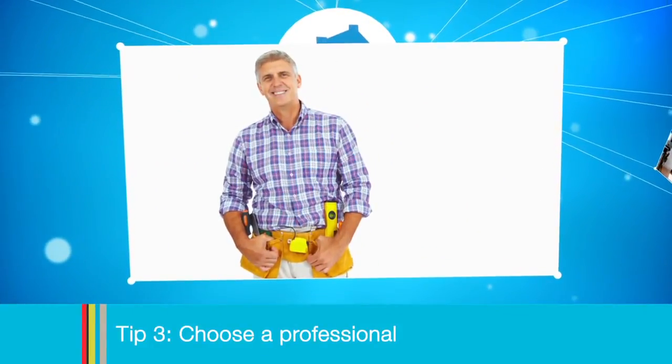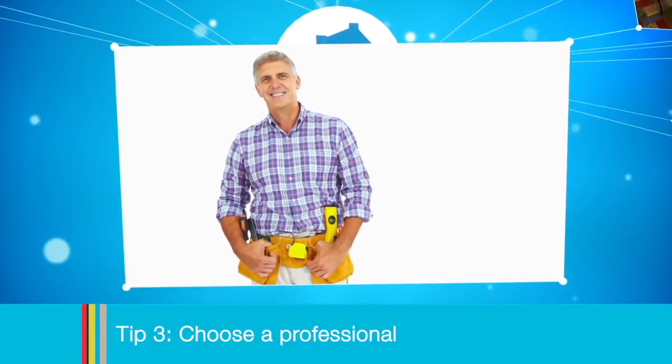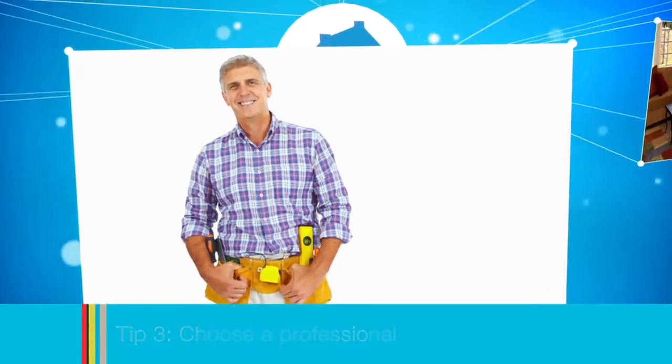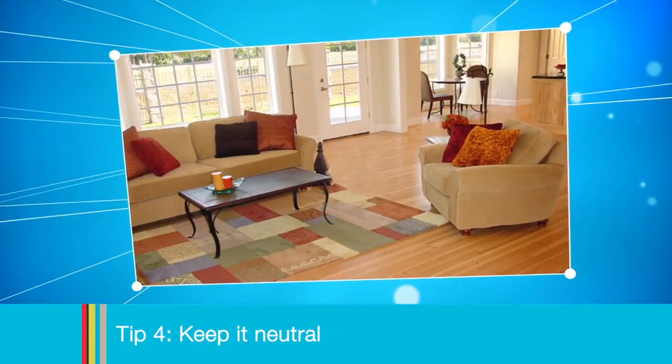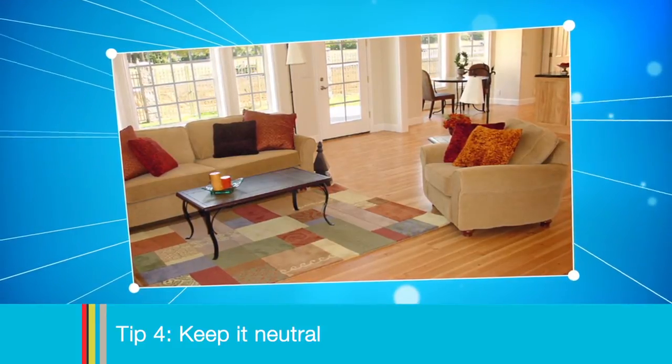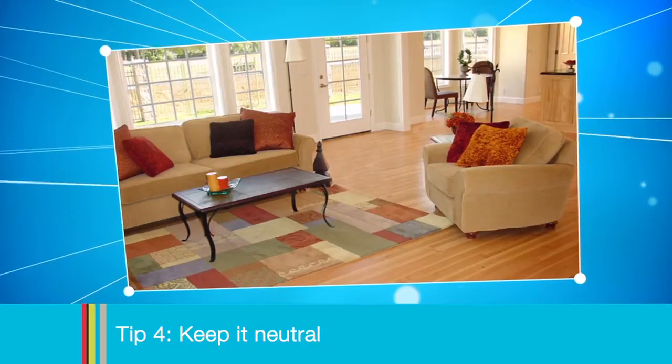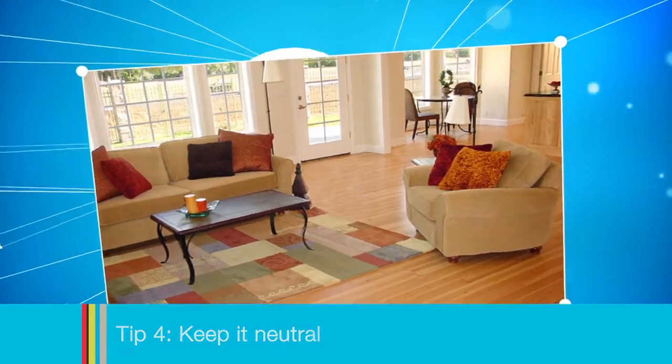Tip three: choose a licensed professional builder with a proven track record of delivering quality workmanship on time and on budget. Tip four: keep it neutral. While it is important to enjoy where you live, from a resale standpoint it is best to pick the tones that will appeal to the widest possible audience.